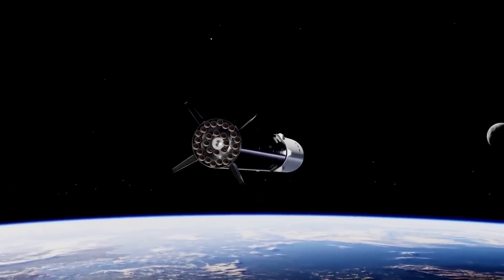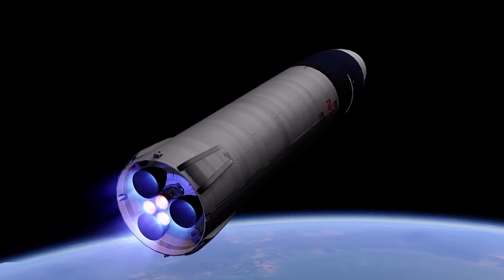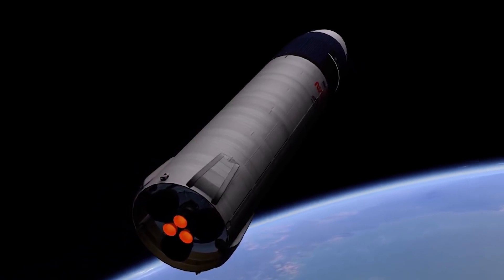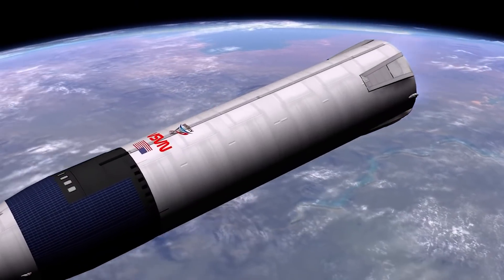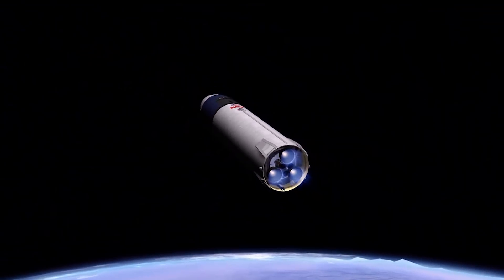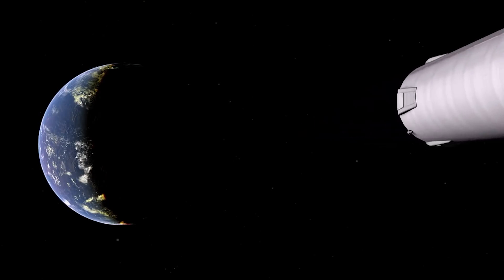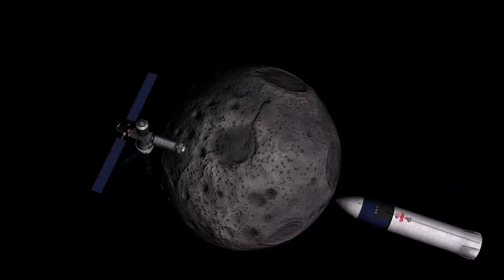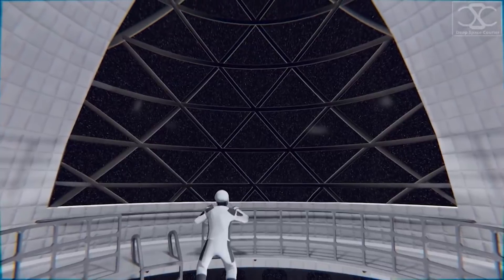Musk says the rocket could have 29 to 30 Raptor engines, each capable of producing over 200 tons of thrust. The spacecraft will be equipped with six Raptor engines: three sea-level engines for atmospheric flight and three Raptor vacuum engines for propulsion in space. These vacuum-optimized engines are much larger, primarily for efficiency in a vacuum, aiming for 380-plus seconds ISP for the Raptor Vacuum long-term — initially likely 372 seconds. Starship will be capable of transporting 100 passengers on long-duration voyages, featuring private cabin rooms and common areas for travel to the Moon, Mars, and beyond.